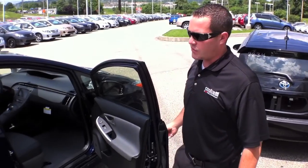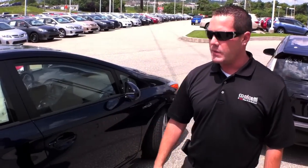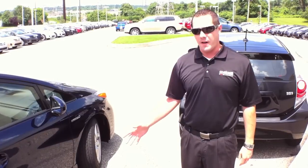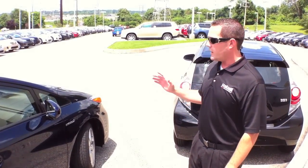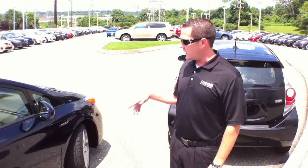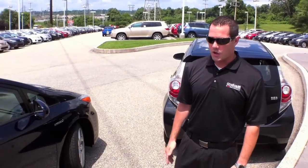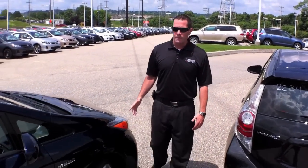The traditional Prius is delivering almost 60 miles per gallon in the city. There are four trim levels available: 2, 3, 4, and 5. This one happens to be the 5, which is the top-end model out of the Prius family. It's going to give you heated leather seats, Xenon HID headlights with fog lights, that heads-up speedometer display, 17-inch alloy wheels, and many more features.